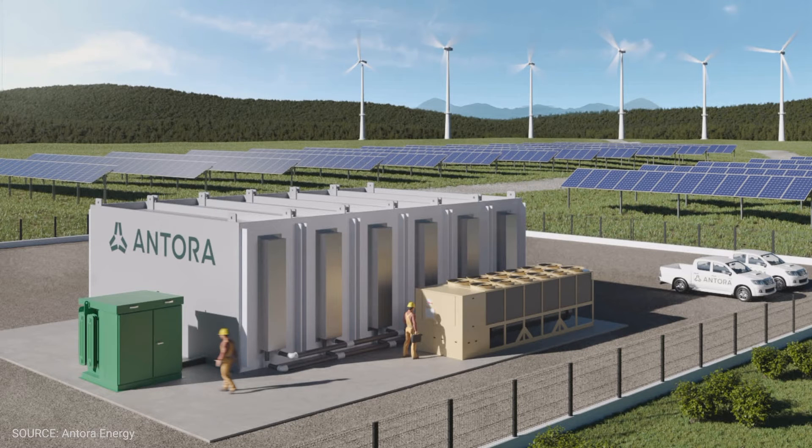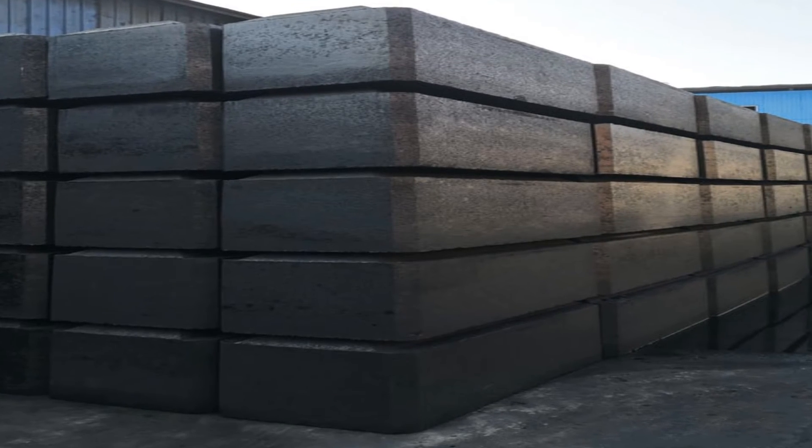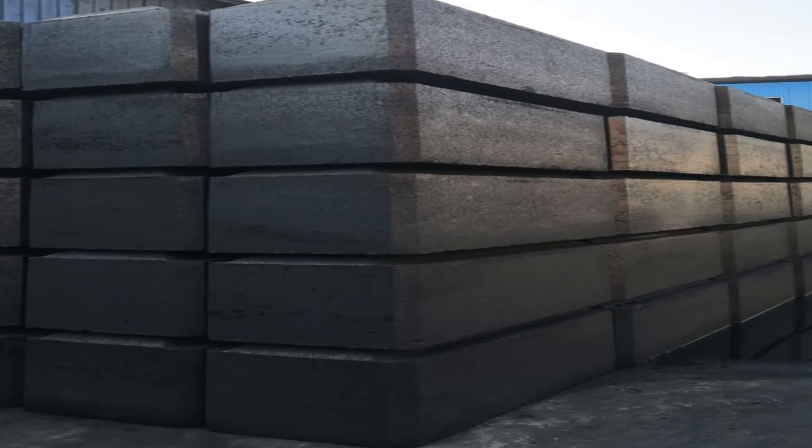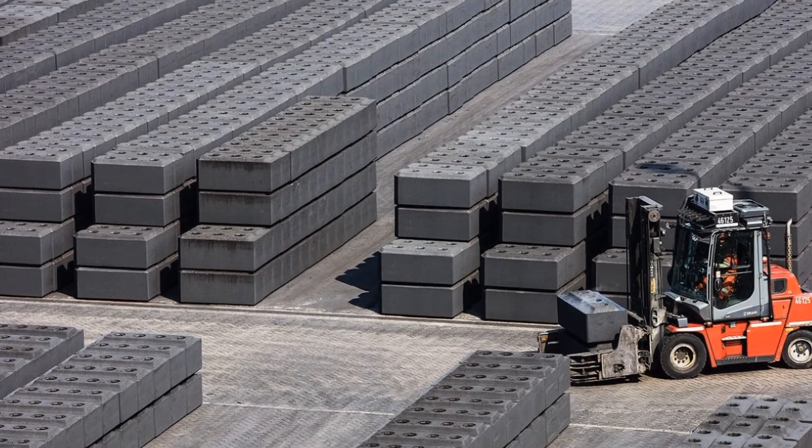Another startup, Antora, uses the same principles but a different material to store heat for industrial applications — and unlike Rondo, they also convert that heat into electricity. Antora's thermal energy storage soaks up excess solar and wind electricity and uses it to heat blocks of carbon through resistive heating. Thermal energy is then delivered to customers as electricity or industrial process heat up to 1500°C on demand. The raw material is carbon blocks — among the least expensive bulk thermal storage materials available — derived from petroleum coke, a waste by-product of other industrial processes, and very similar to the graphite blocks used as electrodes in steel furnaces and aluminum smelters.